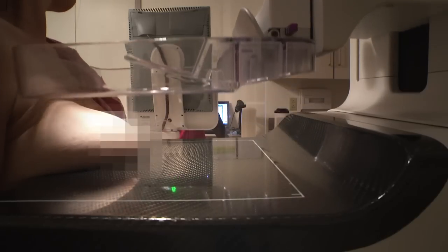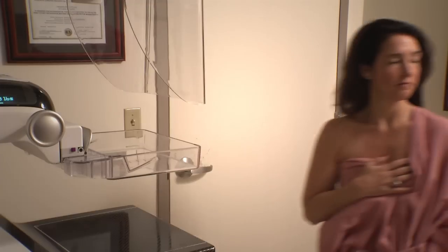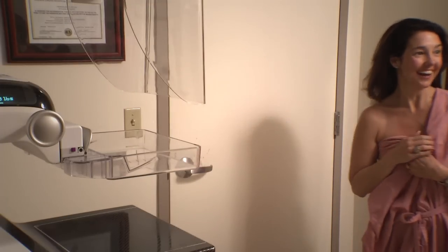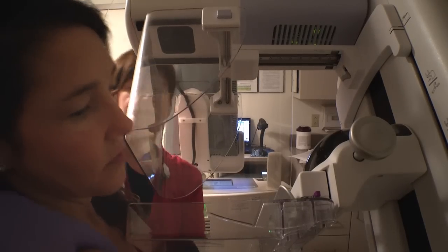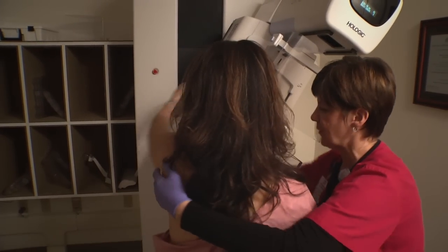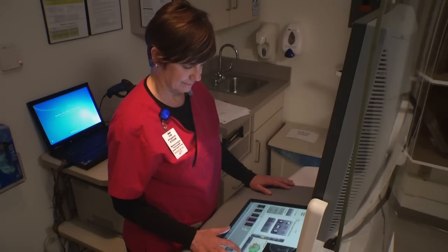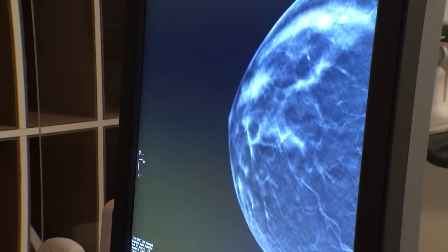As the machine compresses your breast, you'll be asked to hold your breath while the image is taken. As soon as it's captured, the machine will automatically release your breast and the technologist will let you know it is okay to breathe and move. The technologist will change the angle and position of the machine and take a second image of your breast, then repeat this process on your other breast. Additional images may be taken if the technologist feels they are necessary to complete the study. The technologist will check your digital images immediately to make sure they are clear.